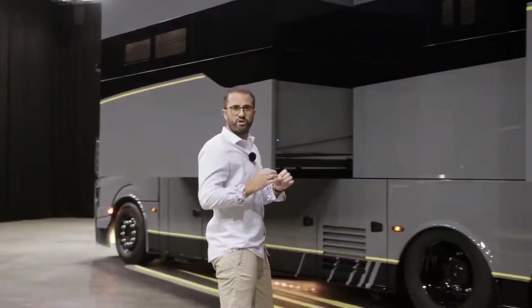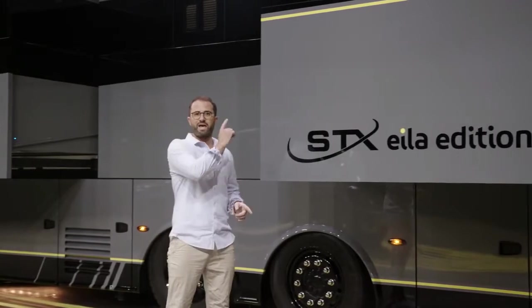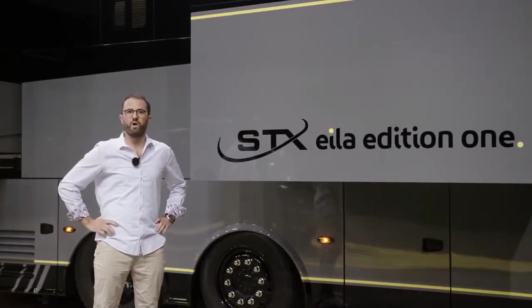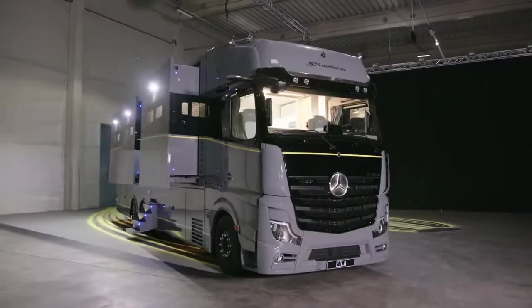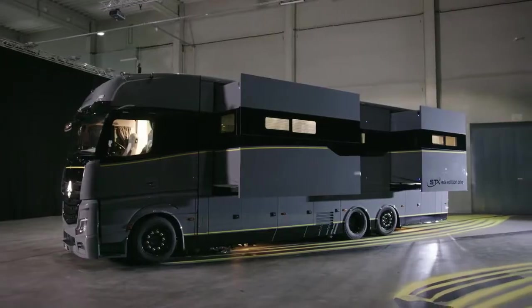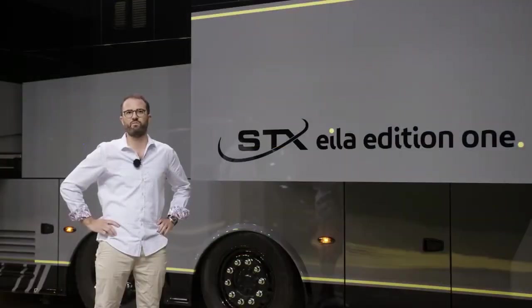A total of six people can live inside. They have at their disposal two separate sleeping areas. The bathroom and toilet are separate, which makes the living conditions even better. Communication systems are controlled by a touch panel on one of the walls. Two widescreen TVs will keep you entertained. The STX Alia Edition One also has a designated compartment for a scooter.